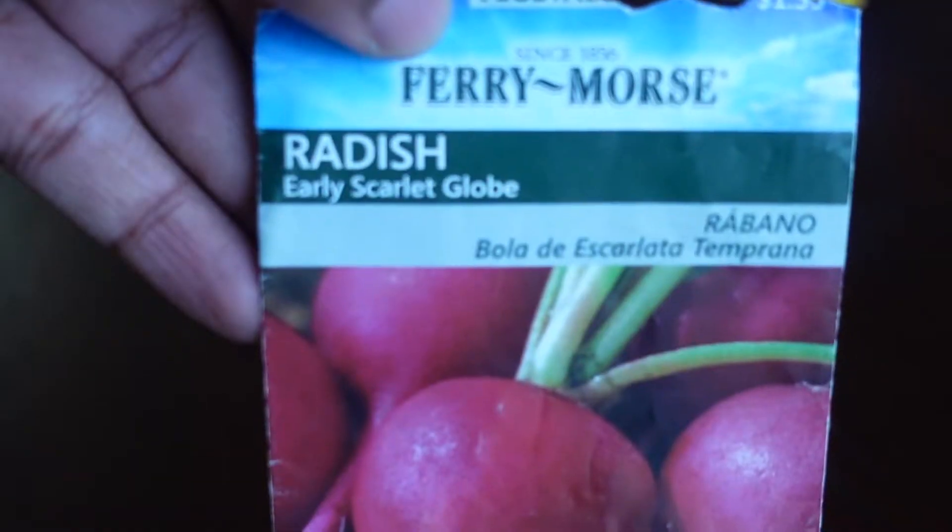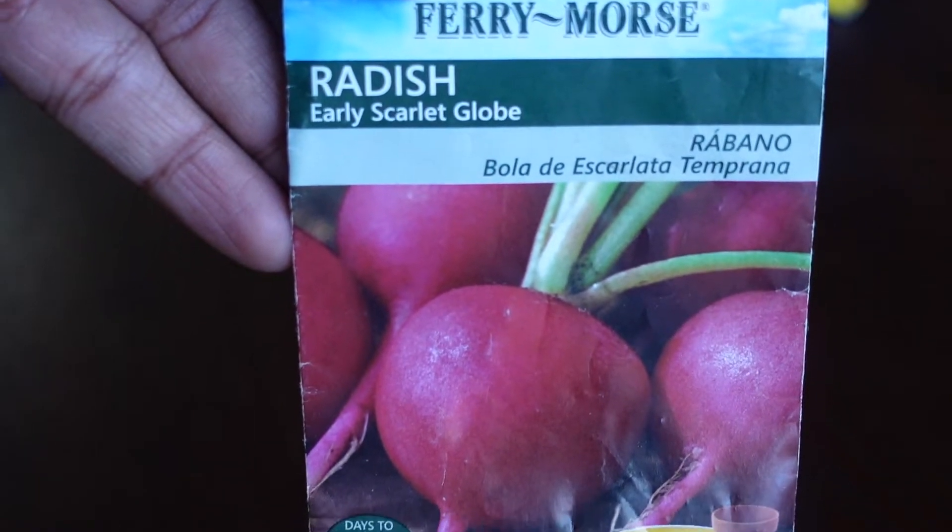We have the Radish Champion variety — a small red radish — and the Early Scarlet Globe Radish. I love growing radishes because they grow so quickly and they're easy. If it's your first time growing something and you don't know where to start, try radishes. You can put them in salads, roast them, or put them in dishes with potatoes.